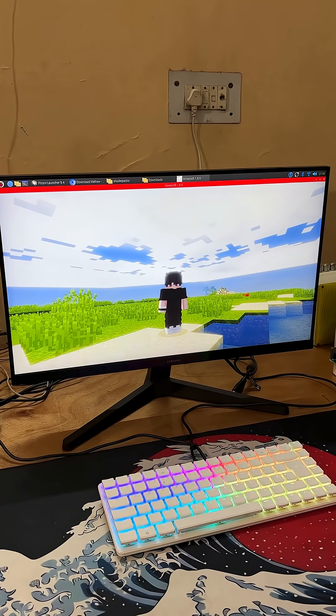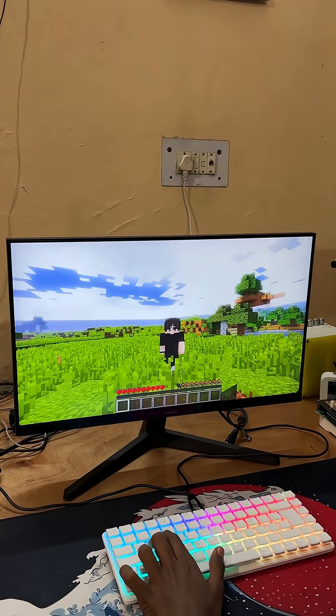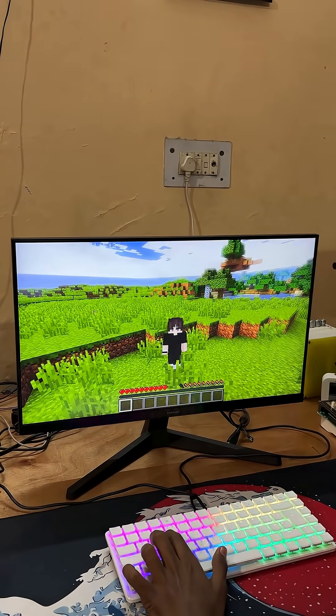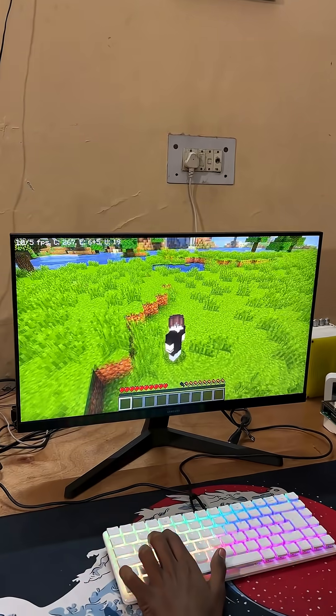So yeah, Minecraft Java runs on a Pi. Just don't go fullscreen with shaders, unless you like slideshows. Want me to try another shader or mod? Drop your suggestion in the comments.